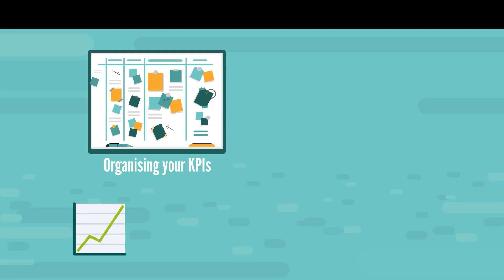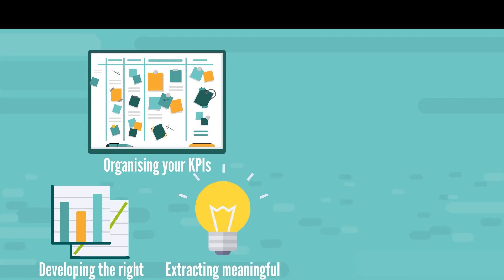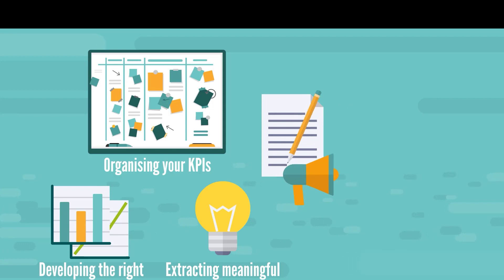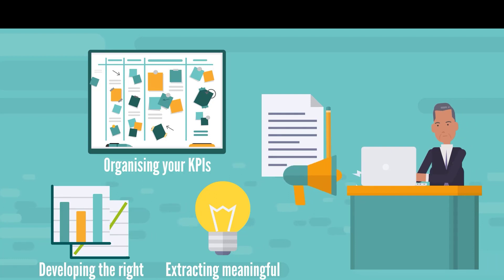Organizing your information, developing the right set of metrics and key performance indicators for your business and extracting meaningful insights from the data is all well and good, but it won't count for anything unless your organization reports and effectively communicates the insights to others. Because in the end, data and KPIs are only really effective if the right people get the information they need in a way that they can understand so they can make better decisions.